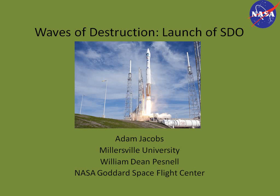Thank you for coming, everyone. I did a study this past summer as part of an internship at Goddard on the launch of the Solar Dynamics Observatory. I'm going to talk about several atmospheric phenomena that occurred during that launch.